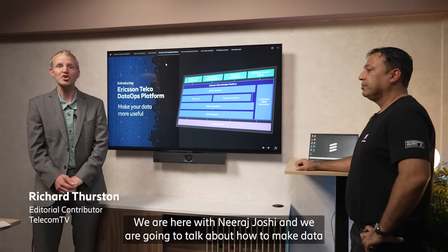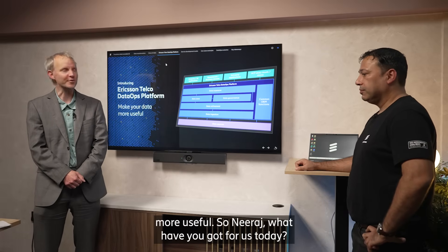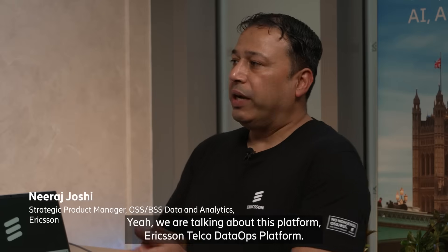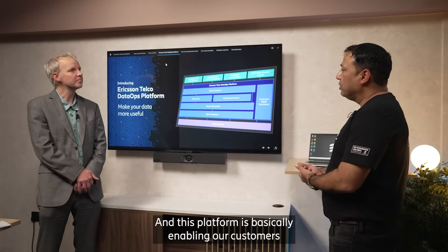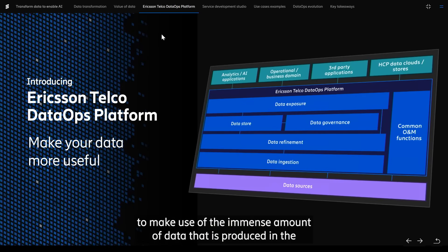We're here with Neeraj Joshi and we're going to talk about how to make data more useful. So Neeraj, what have you got for us today? We're talking about the Ericsson Telco Data Ops platform, and this platform is basically enabling our customers to make use of the immense amount of data that is produced in the network.